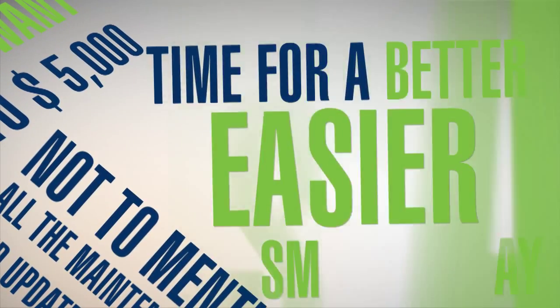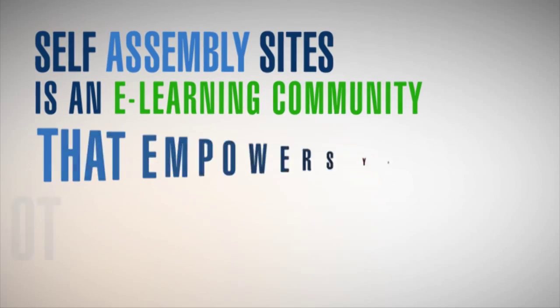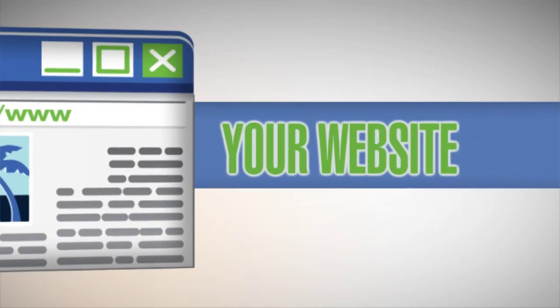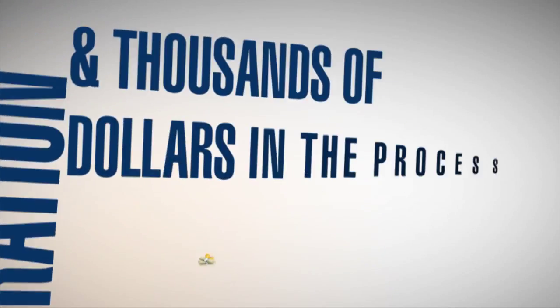Time for a better, easier, smarter way. Self-Assembly Sites is an e-learning community that empowers you to take charge of your website, saving you time, frustration, and thousands of dollars in the process.